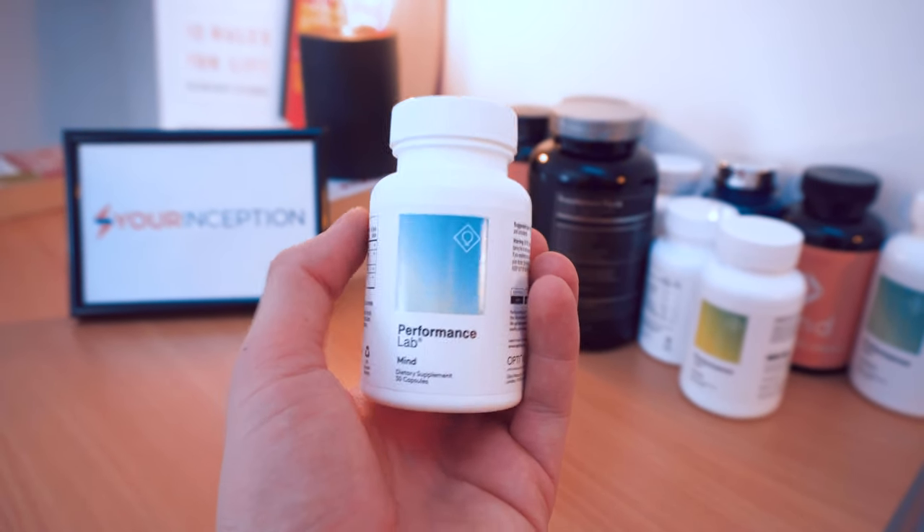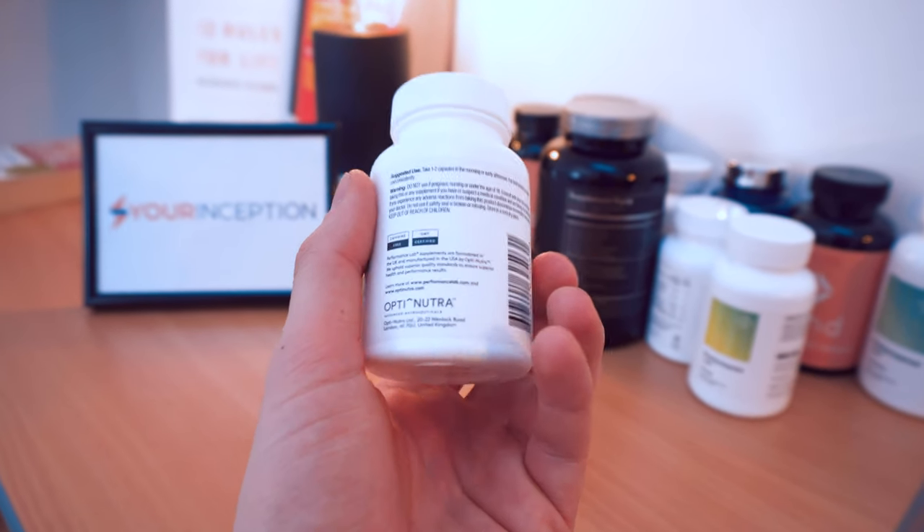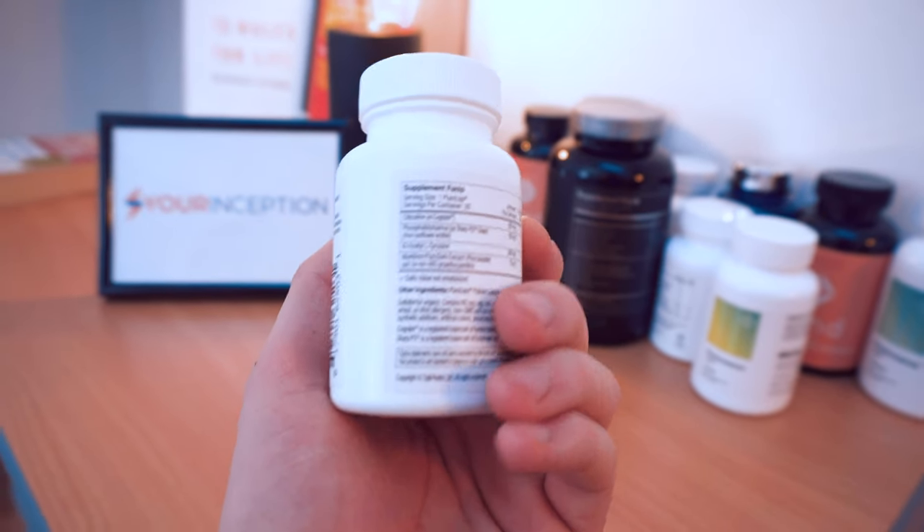I've been taking Performance Lab Energy for about 10 days, and by the way, guys, I'm not sponsored by them, just to clarify. In those 10 days, I've taken around 30 to 40 capsules altogether. I started with one capsule per day and increased my dose to two capsules. I even tried three, four, and one day even five capsules. I don't really recommend taking five capsules per day, but I really wanted to see what happens with a very small amount and what happens with a very large amount.